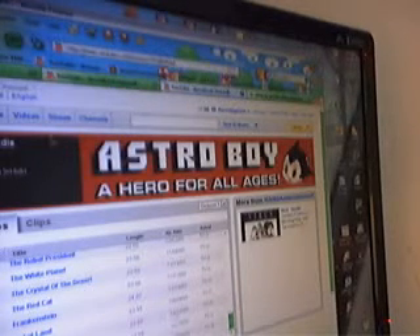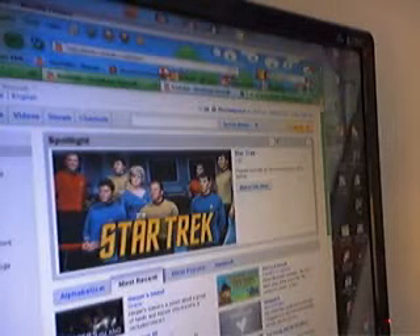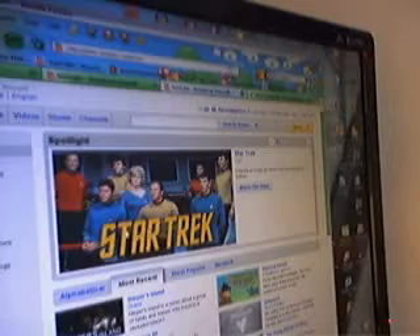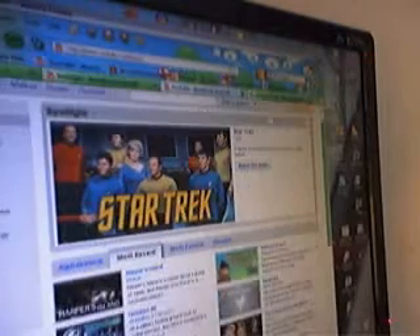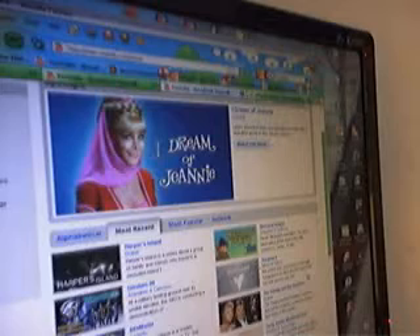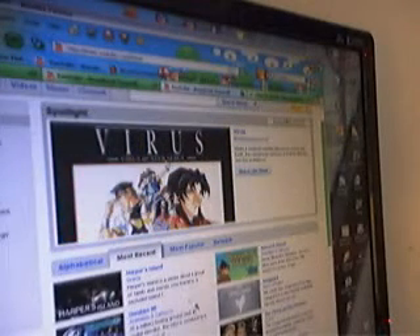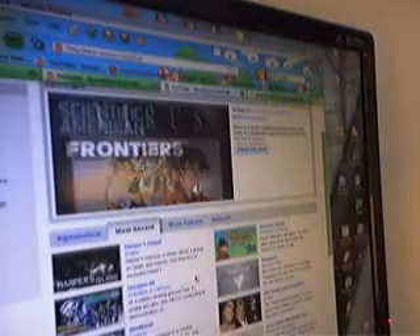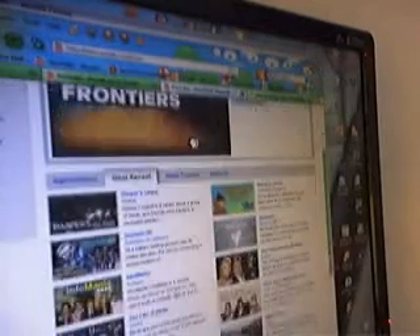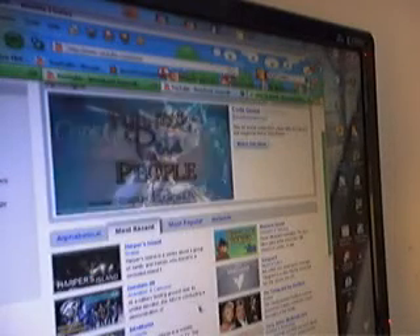They also have other shows on here as well — like Star Trek. I liked the original Star Trek episodes; catch up on that. They also have Vanguard, Sherlock Holmes, and Gundam. I'm gonna be checking that out too.